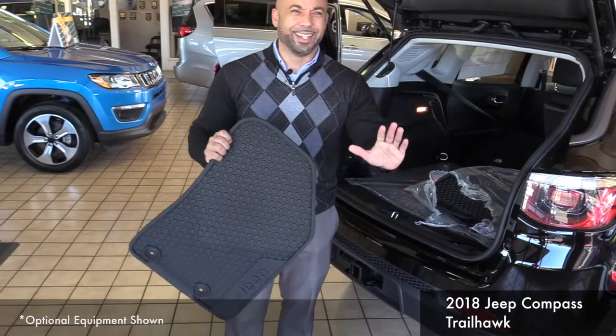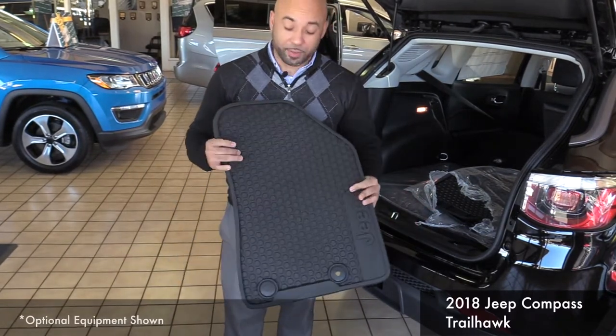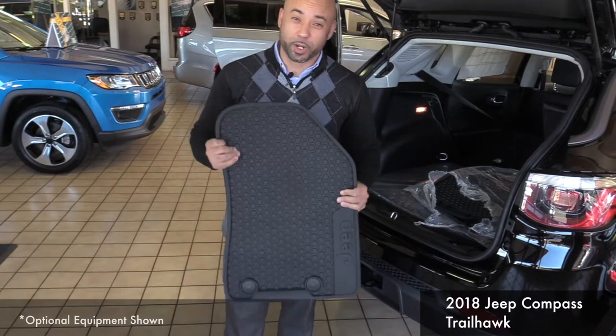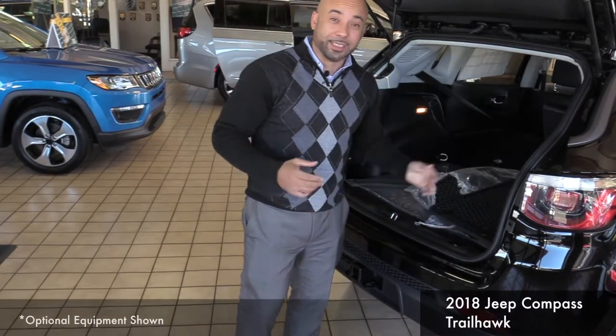If you have kids — I'm not going to say that they drop things — but if they were to drop things, you have these all-weather mats. You can spray them down, let them air dry, and put them right back in the vehicle as easy as can be.